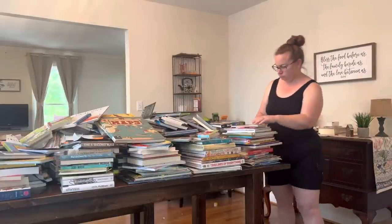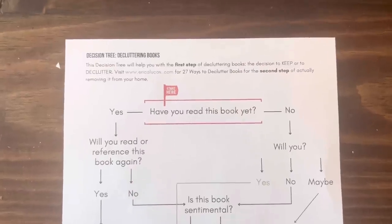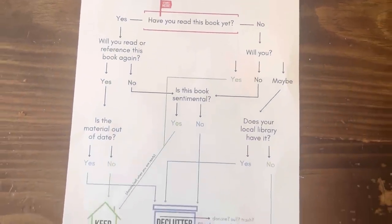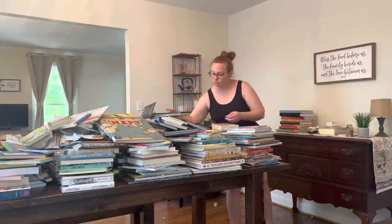What I'm going to do is just as we go, make those piles. Pick a shelf and I'm going to sort first and declutter second. I am referencing my own decluttering decision map for books printable. It is available for free from my website and the link is in the description box below.